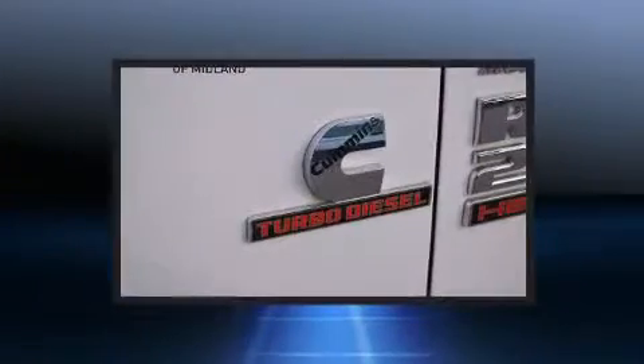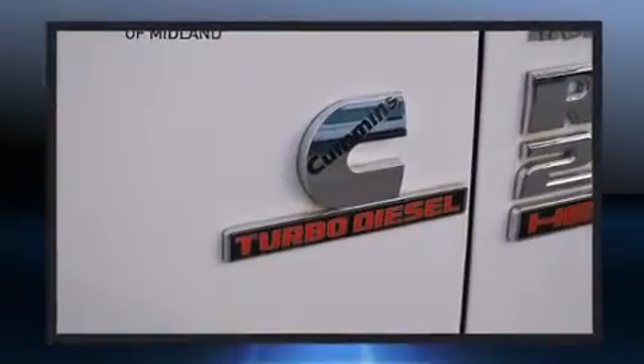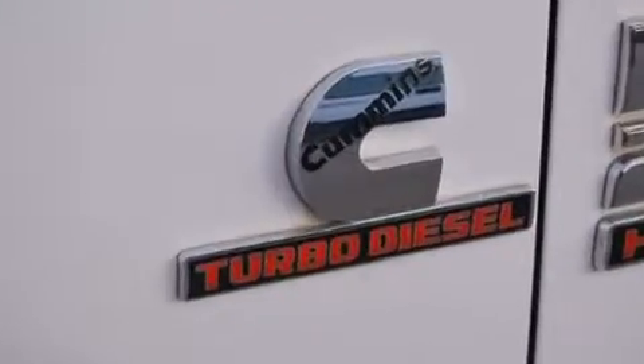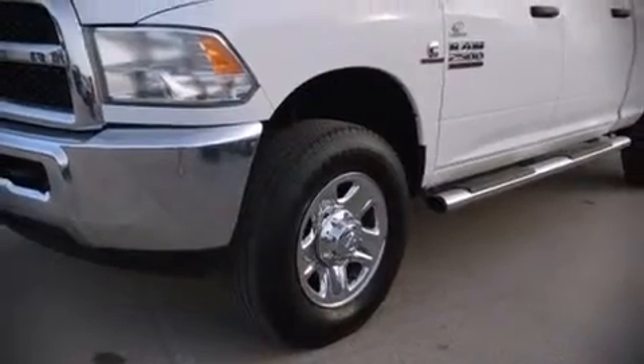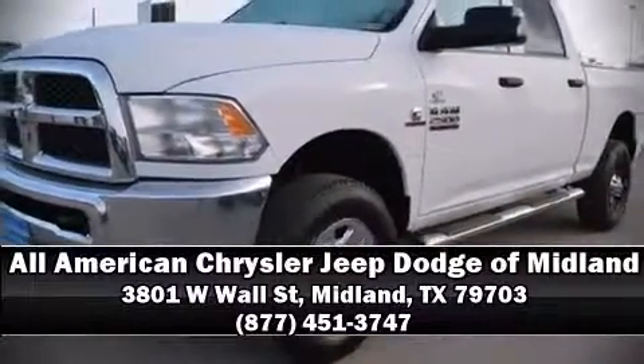A Carfax history report indicates just one previous owner. Our sales reps are knowledgeable and professional — come on in and take a test drive.